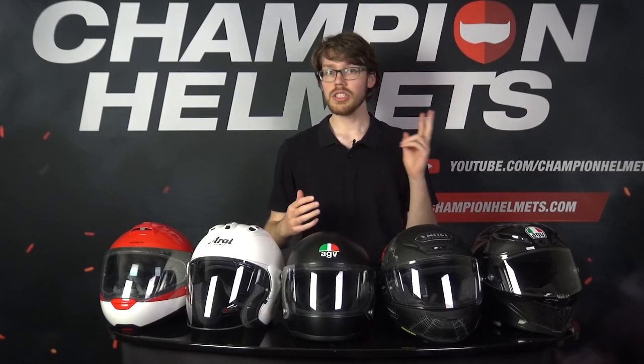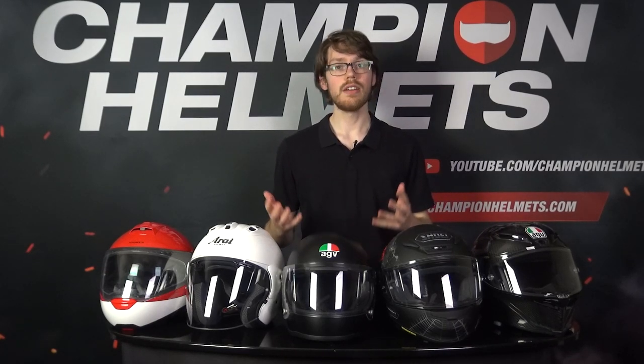With 2020 already set to be among one of the hottest years so far, that means two things: great riding weather and that your helmet needs to keep you cool. So we've gone out on our road test, measured our data, and we've brought you the best ventilating helmets for 2020.